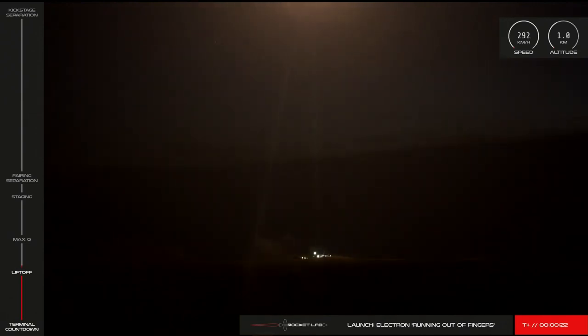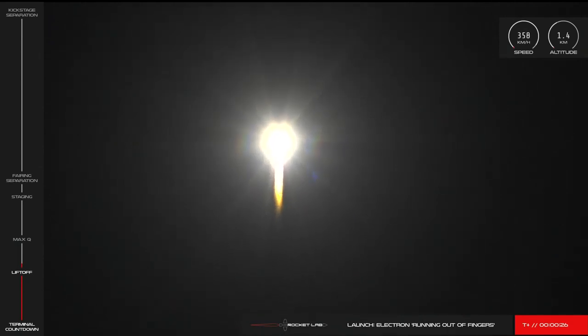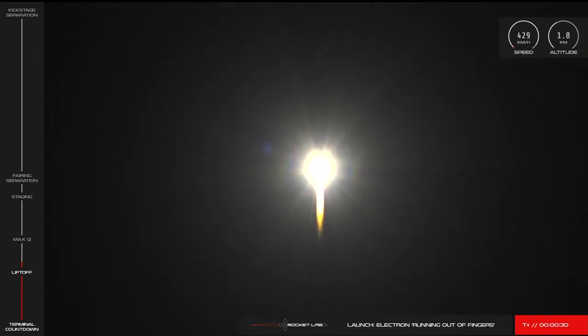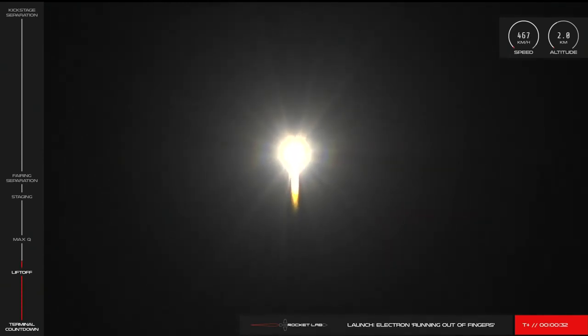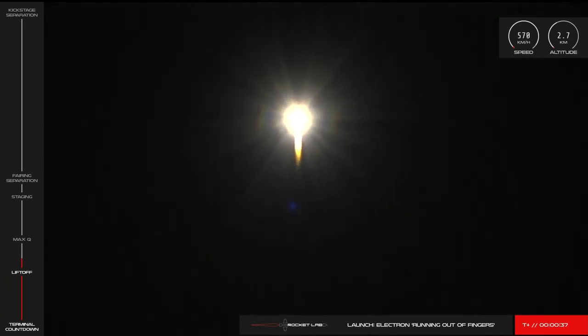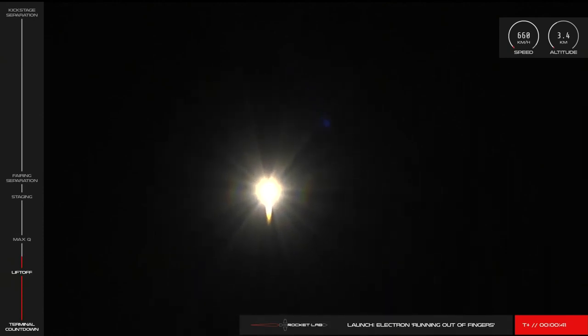They're getting a touch over. There it goes — Rocket Lab's tenth Electron has now left the pad and is on its way to space.